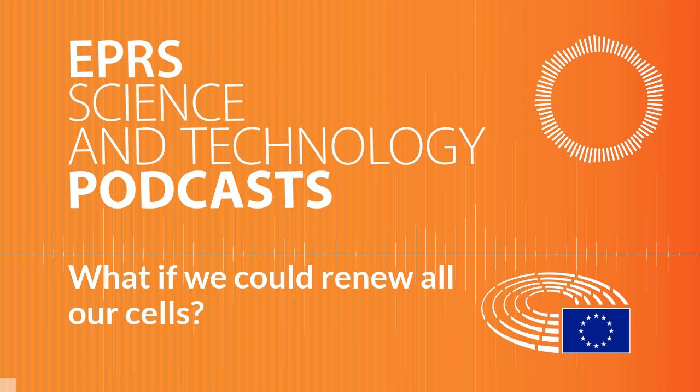Welcome to the European Parliamentary Research Service podcast on medical breakthroughs to renew our cells. The story of Prometheus' immortal liver has always fascinated experts in regenerative medicine all around the world. But as techniques to help our body restore damaged tissue and organs continue to evolve and become more accessible, myth and reality could be closer than we think. Stay with us.